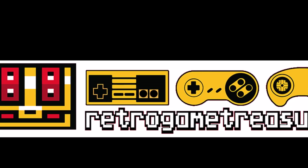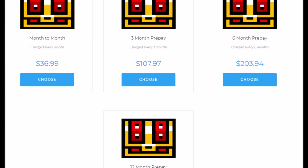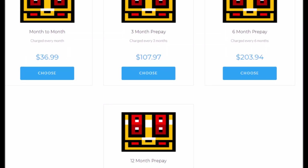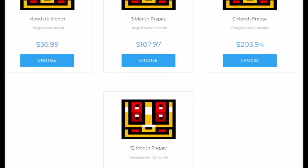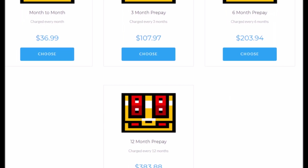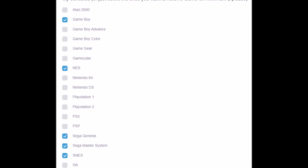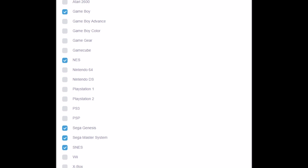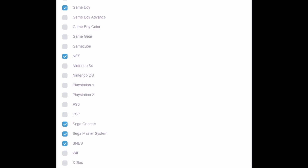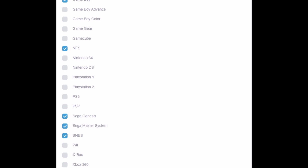Retro Game Treasure is a subscription service that starts at $36.99 a month with $8 shipping, although you can do three, six, and 12-month prepays to get a discount. Each box contains three to five games from systems you select, including the Atari 2600, Game Boy, Game Boy Advance, Game Boy Color, Game Gear, GameCube, NES, Nintendo 64, DS, PS1, PS2, PS3, PSP, Genesis, Master System, Super Nintendo, Wii, Xbox, and Xbox 360.